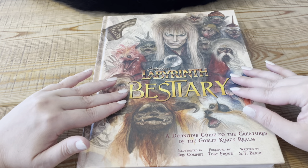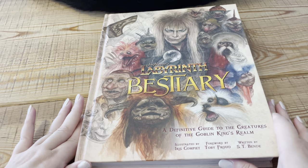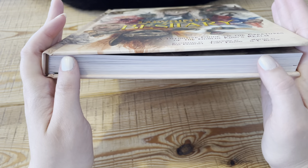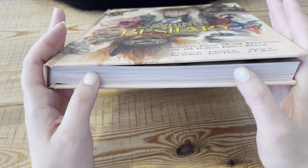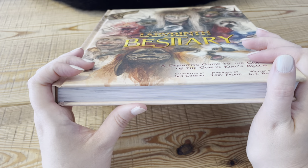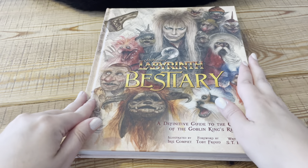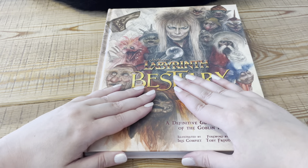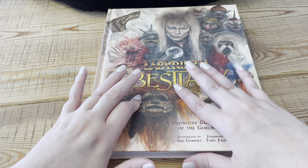It's basically a definitive guide to the creatures of the Goblin King's realm, so that's what makes me think it's a bestiary. But this is how thick the book is. We're not going to be looking at the whole thing, but like I said in my whispered video, I am going to flip through it just to give you a general overview of what kind of book it is, and in future videos I'm going to go through each section in a lot more detail, alternating between soft spoken and whispered.